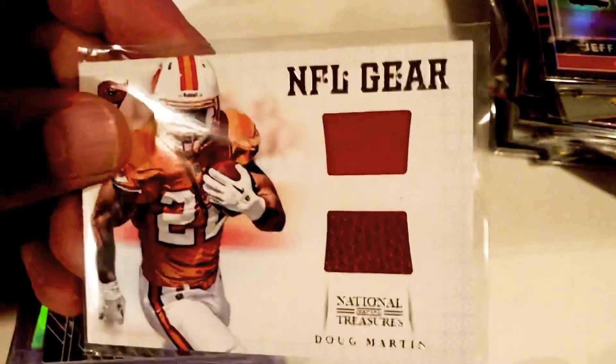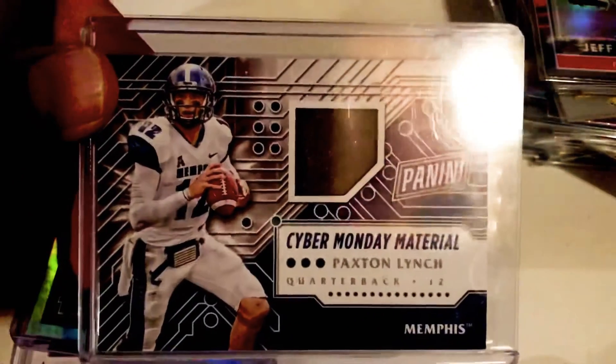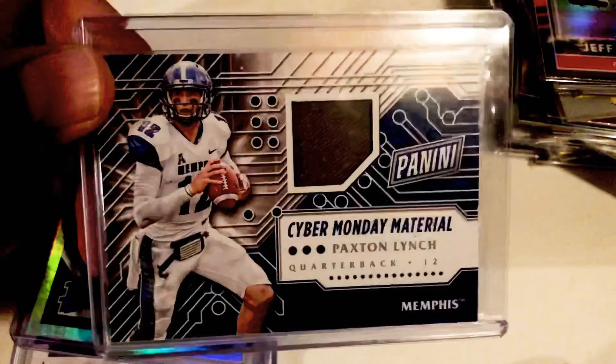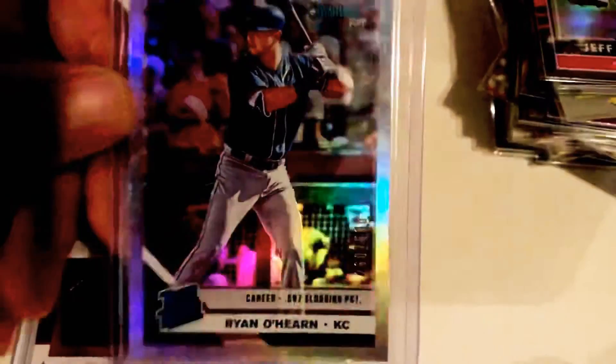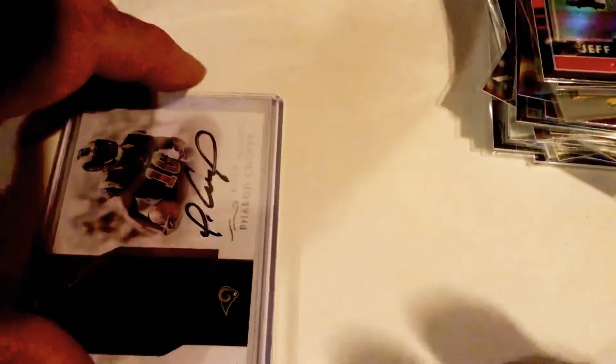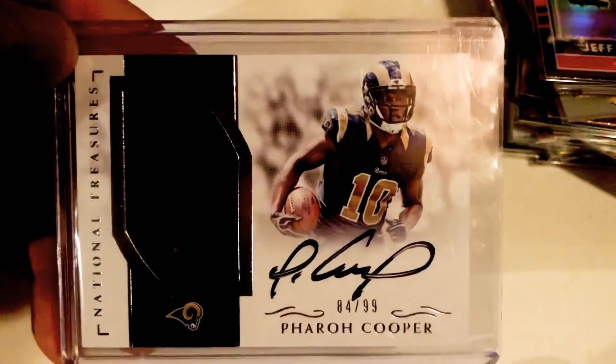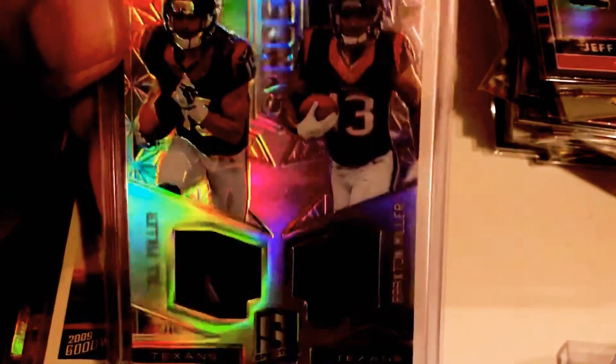We got a nice little Doug Martin football jersey. And then Cyber Monday Material — little Paxton Lynch; he flamed out quickly, but I still love the card. Ryan O'Hearn rated rookie, so that'll go to the binder with the rest of the Donruss rookies. Pharaoh Cooper at /99 — like I said, relic and sig, I'll chase it every time. We got Will Fuller and Braxton Miller.